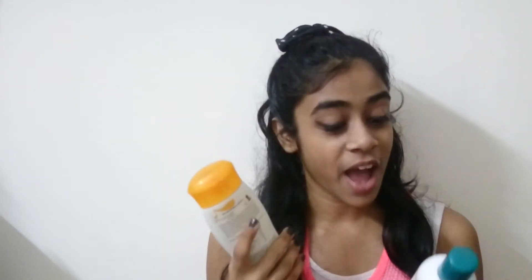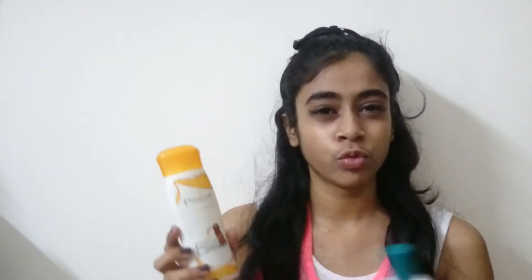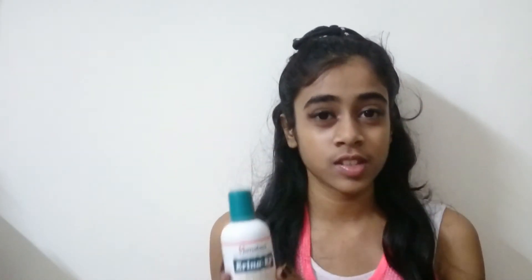I also wanted to review some dog products, so I'm reviewing the Himalaya Arena Shampoo and the Pro Cot shampoo. I have a dog and we've used the Pro Cot shampoo for almost a year — it's really nice because it's a coat conditioner. If you're looking for something for ticks or fleas, you can try the Himalaya shampoo; it's really nice and also conditions the hair. That's all for hair care!